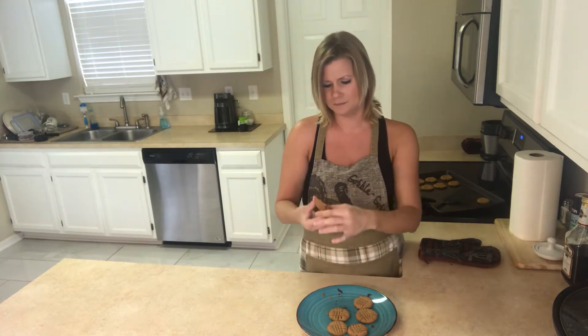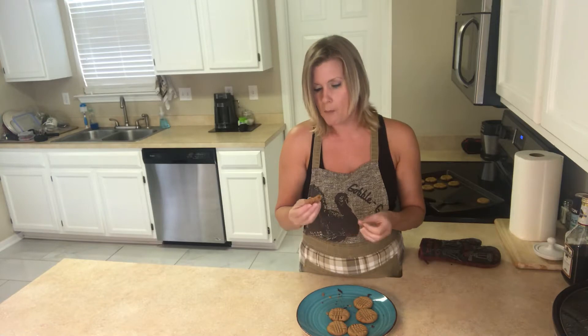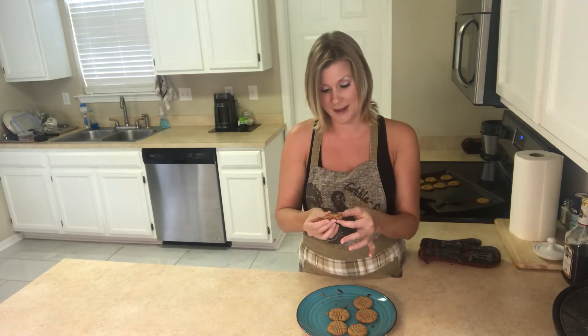Creamy, mm-hmm, moist, creamy, not crunchy, nice and soft, breaking apart right in my hands so easily.